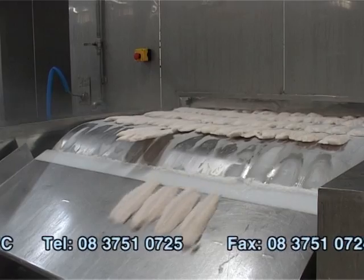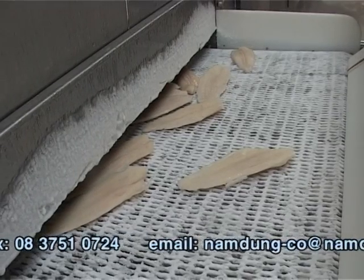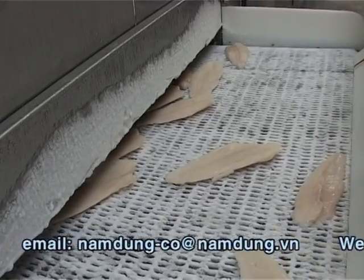Frozen products are transferred to the belt containing glazing water. Glazing can cover up to 20% depending on freezing temperature.